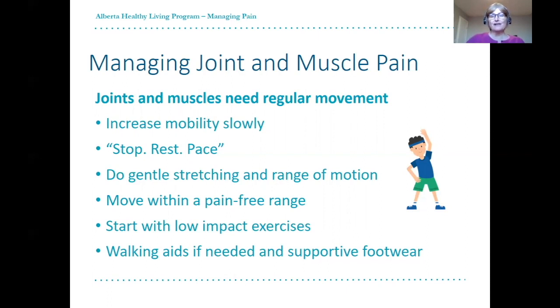Do gentle stretches regularly to move your joints and muscles, and move within a pain-free range of motion. When resuming exercise, start with low-impact options such as walking. Wear supportive shoes with activity, as this can help decrease pain and help us maintain proper alignment.